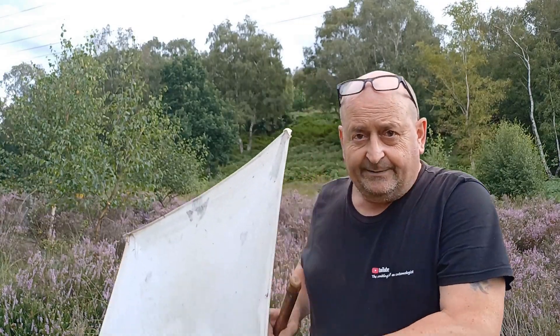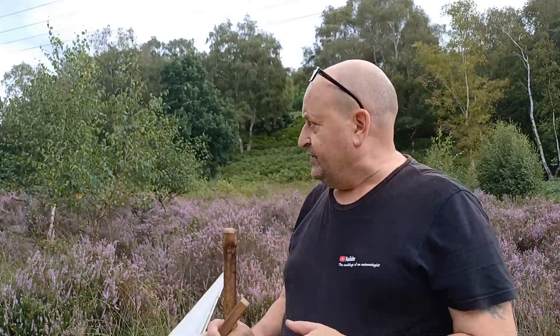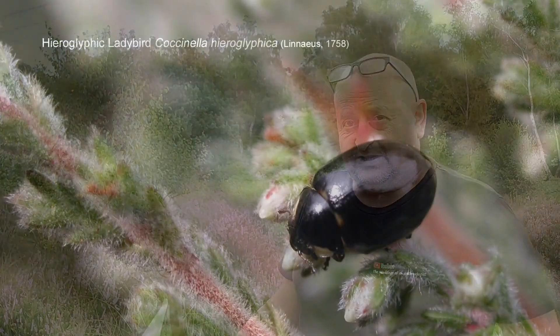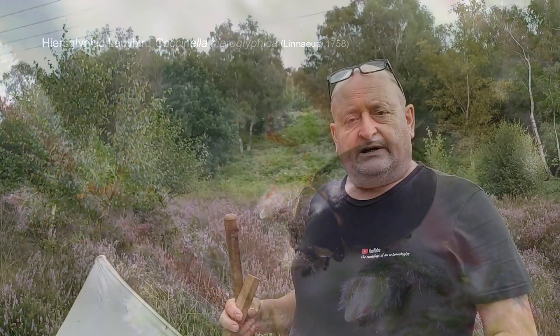The weapon of choice today is the old beating tray, which might not be the wisest decision I've ever made, especially on a very breezy day like this. But hopefully it may prove worthwhile, because the beating tray is by far the best method. It's the method we used to find it all those years ago, and it's also the method I've used to look for it since — to no effect — but I think it gives us the best chance.